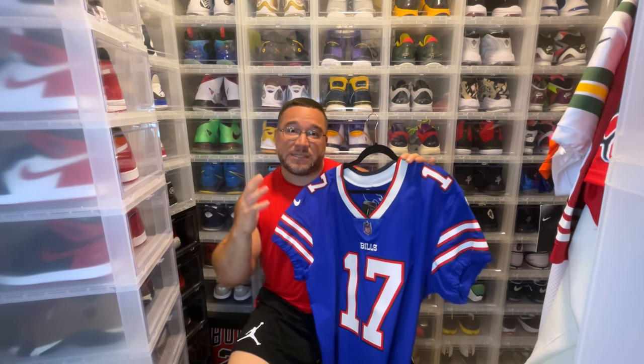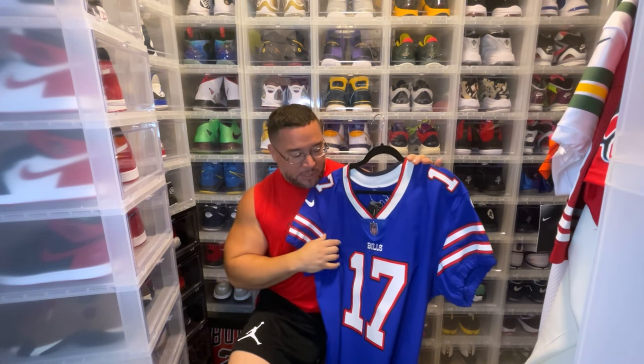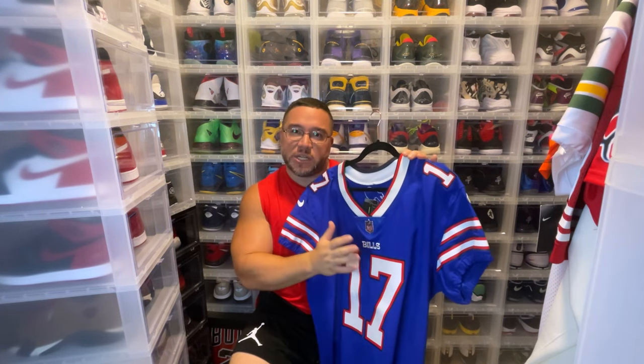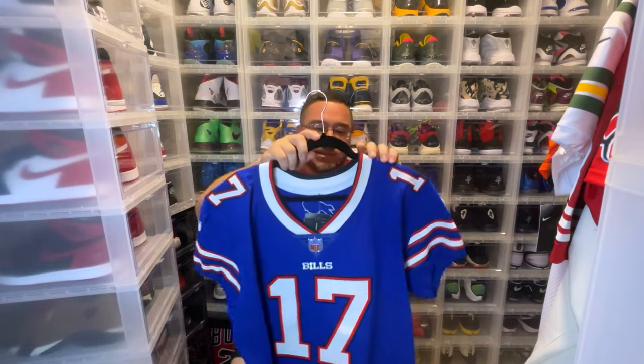This was straight off Fanatics. This is not a customized jersey — this is an actual game elite version. The reason we can tell is because of the stitching and the twill. This is a kiss cut twill with multiple stitching. Let me get closer to the camera so you guys can see.